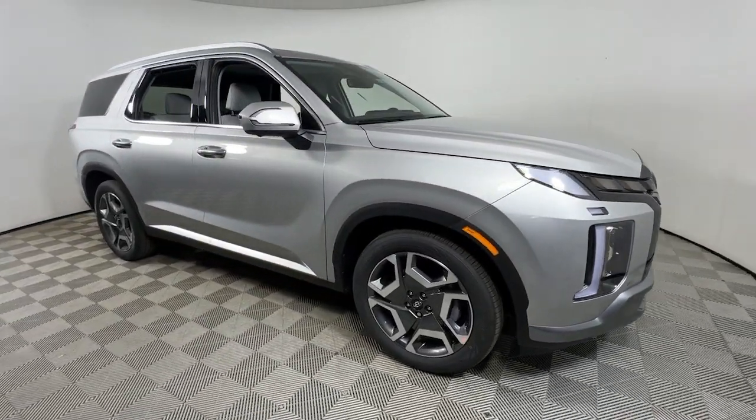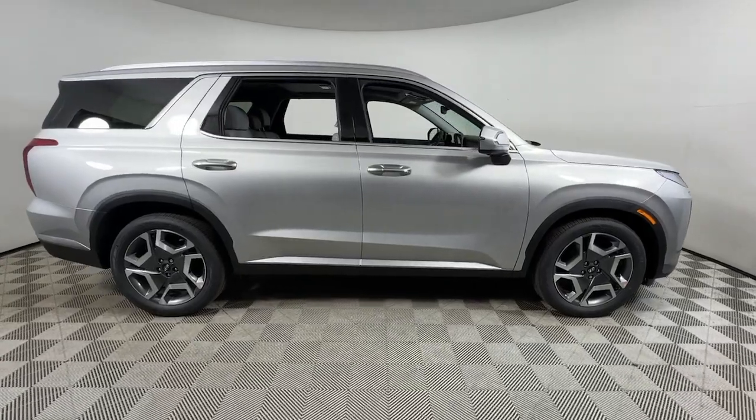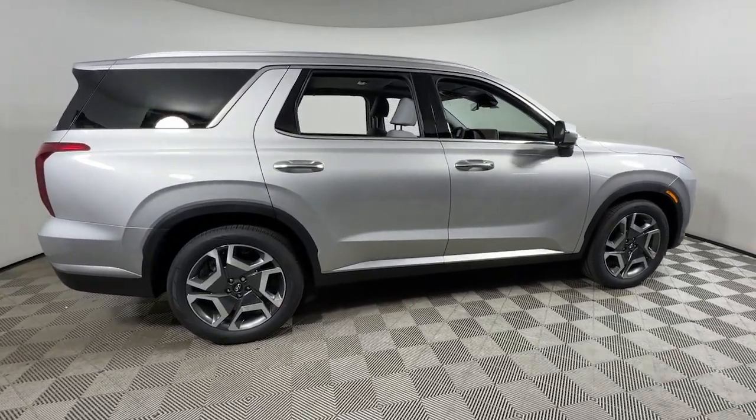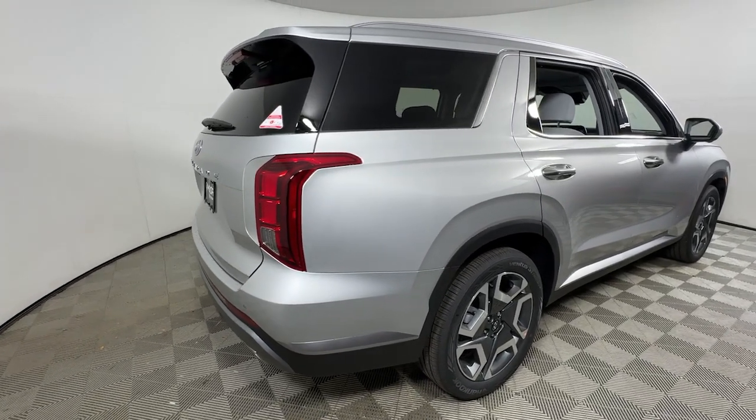Get acquainted with the 2025 Hyundai Palisade — a convenient, comfortable and capable crossover. This spacious three-row SUV delivers a silky smooth ride, V6 power, and a premium interior.